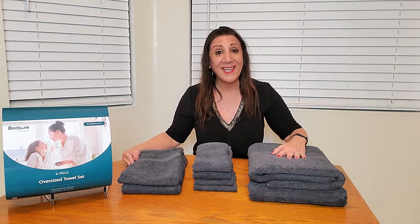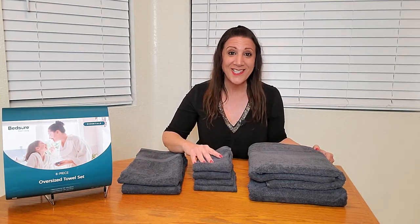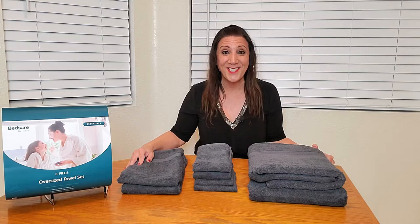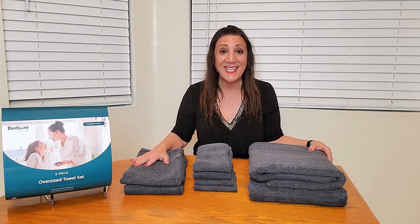This is the Bed Shirt 8-Piece Towel Set, and it includes two bath towels, two hand towels, as well as four washcloths. These are made of 100% cotton, and they're machine washable as well as tumble dryable. They are so soft and absorbent, and they feel so good against your skin.